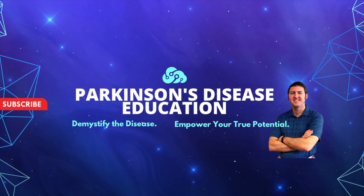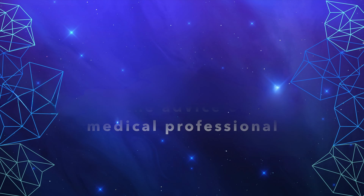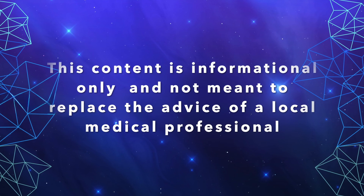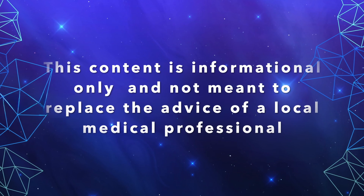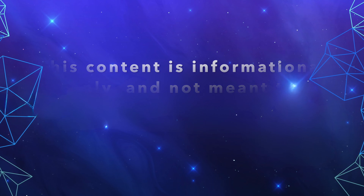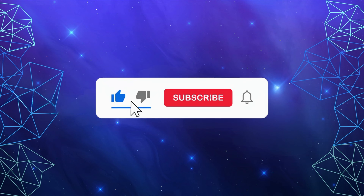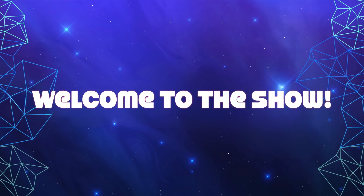Welcome to the Parkinson's Disease Education Show where we demystify the disease and empower you as the person with Parkinson's disease to reach your true potential. The content contained on this show is for informational purposes only and is not meant to be a replacement for information or advice that you receive from your in-person medical or therapy professionals. If you haven't already, I hope you'll consider subscribing, and please ask us about our memberships.